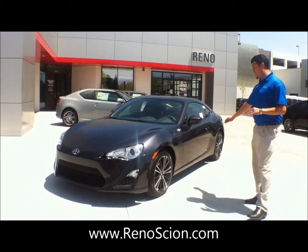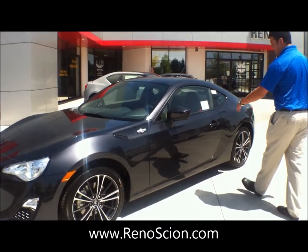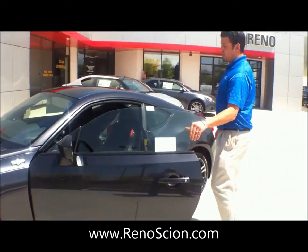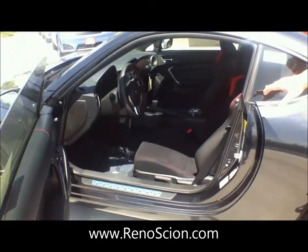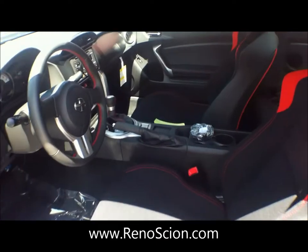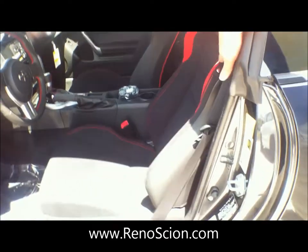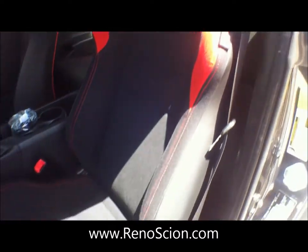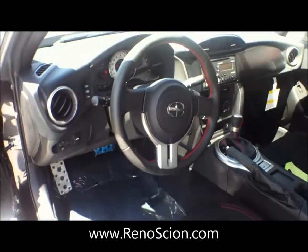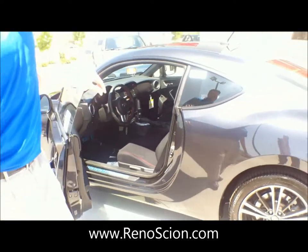This is a sweet machine. It has a great engine — 200 horsepower — comes in automatic and manual. This particular one we have here is the automatic version. As you can see, it has great detailed racing-inspired seats. We have red stitching detail all over in here, front and back. This one is the black automatic and it comes standard with the 300-watt Pioneer deck.